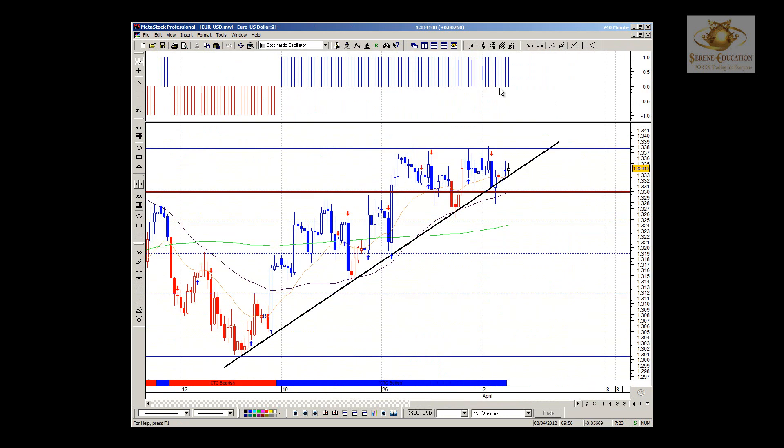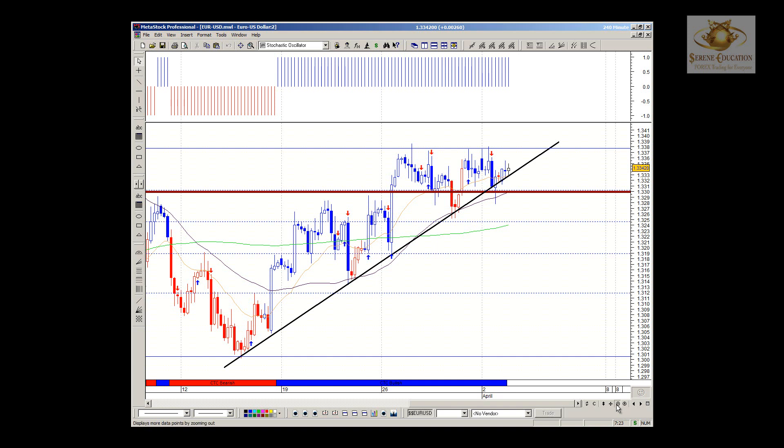Looking at the 4-hour chart, CTC is very much in our favor. We had a nice bull breakout, then the pullback to test the swing highs, and we're now above all the moving averages and — most importantly — above the institution moving average and above 1.3300. On the 4-hour chart it's all systems go; we do have a red candle in between, but we're still trading with the major upward trend on this time frame.